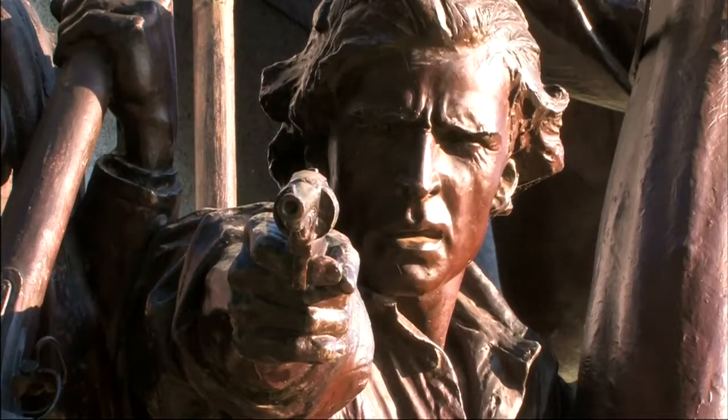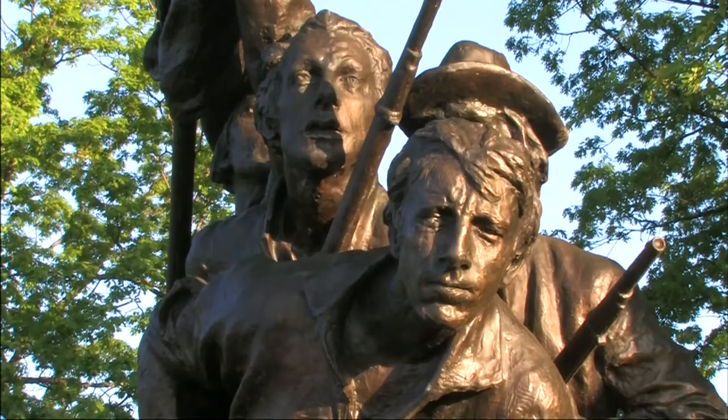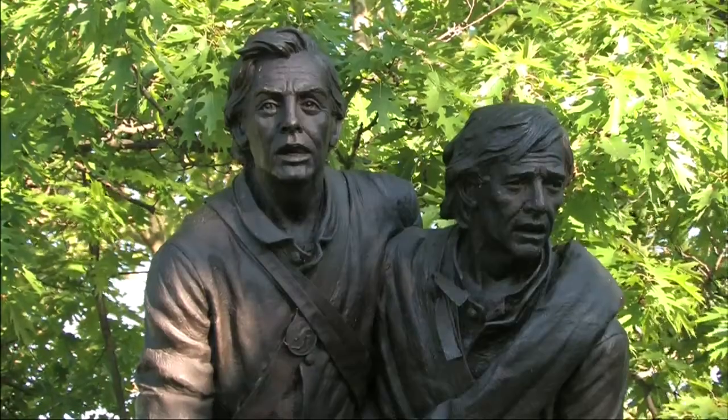The Battle of Gettysburg was a turning point in the Civil War. Gettysburg National Military Park commemorates the heroes and fallen soldiers on both sides of this conflict and the events that occurred here that shaped our nation.